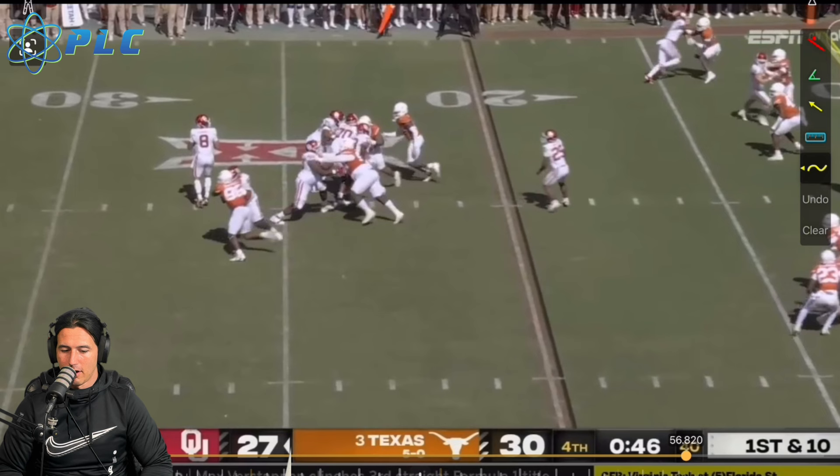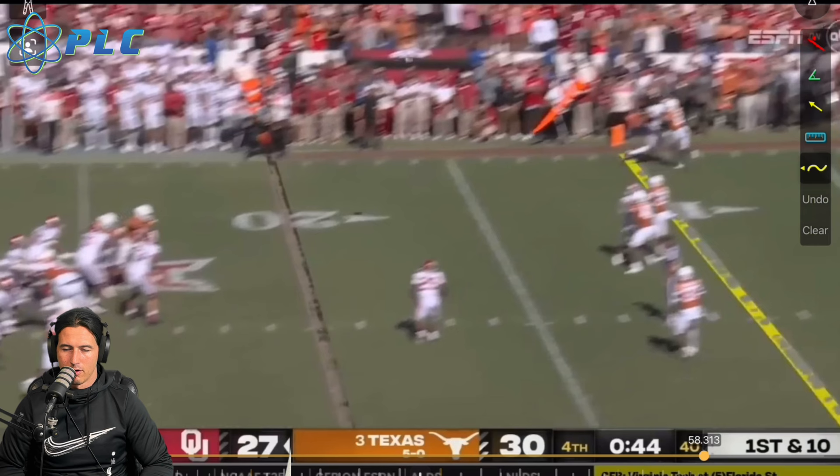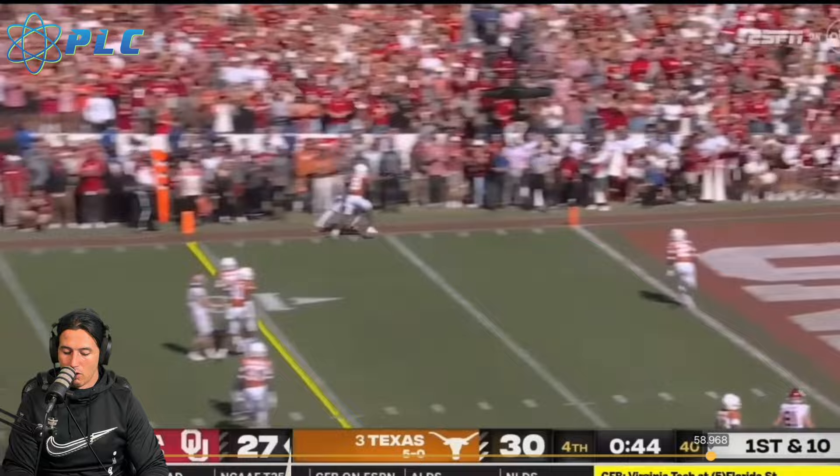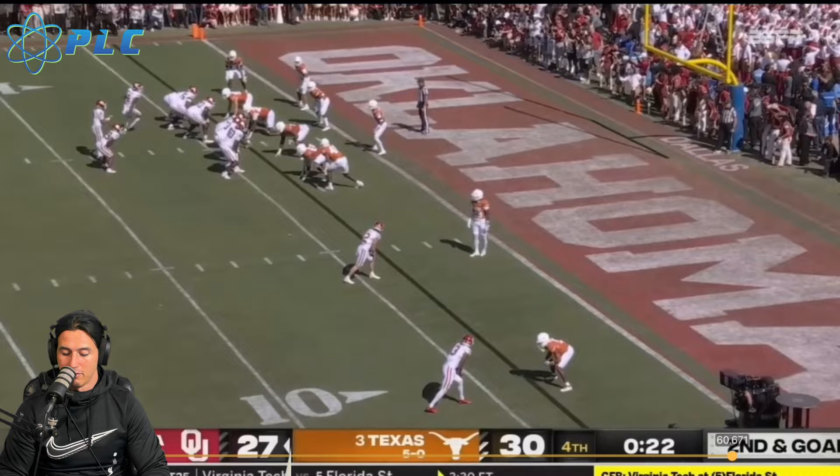That's probably his most impressive thing — how well he's able to handle the rush, step up in it, and not take as many sacks. There's one play — I want to say it was a scoring drive — where Texas had stopped Oklahoma on their own one, and then two or three plays later, Dylan Gabriel escaped and got probably a 40 or 50 yard run. It was a pass play, but he was able to escape the pocket and run for a really big gain. That basically flipped the field position.